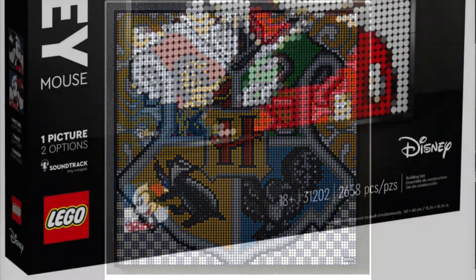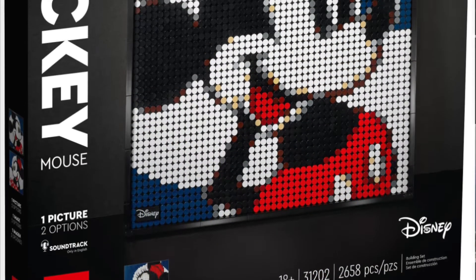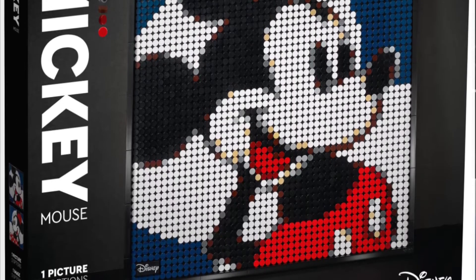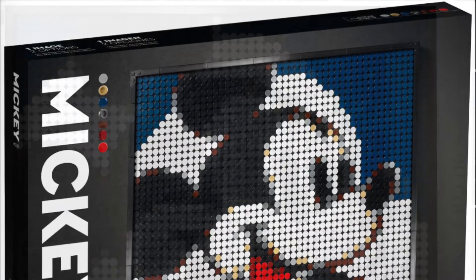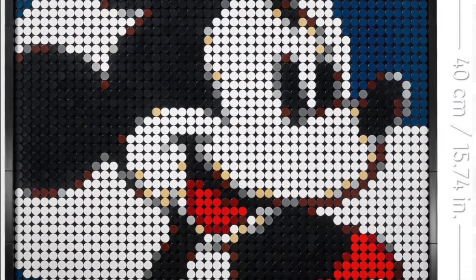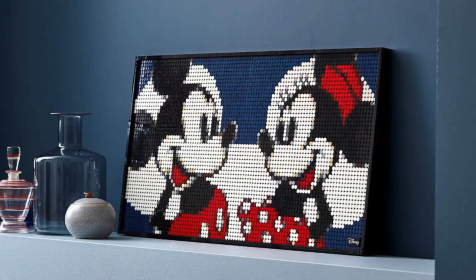There's going to be one more art set — set number 31202, Disney's Mickey Mouse, also retailing for $19.99 USD. This set is pretty cool. I don't like it quite as much as the Hogwarts ones, but it's decent. You get Mickey and then you get Minnie, and you can put them together to form Mickey and Minnie together with the mouse ears in the background. Looks cute — it's a great build.